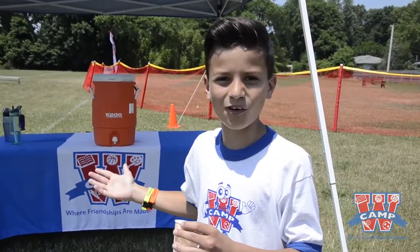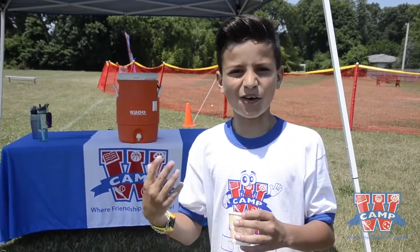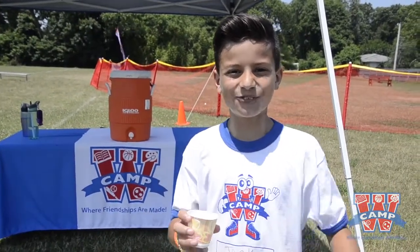Behind me is the water station. We have two water stations, and on a hot day like this, we really need them.